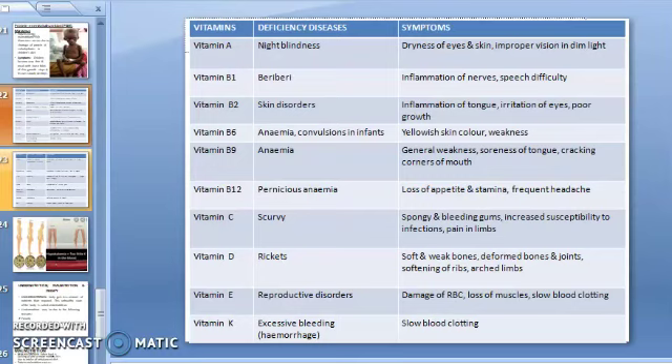Vitamin B9 deficiency causes anemia with general weakness, soreness of tongue, and cracking of corners of mouth. Vitamin B12 deficiency causes pernicious anemia, which is a severe form of anemia due to insufficiency of vitamin B12; symptoms are loss of appetite, loss of stamina, and frequent headaches. Vitamin C deficiency causes scurvy — spongy and bleeding gums, increased susceptibility to infections, and pain in limbs.